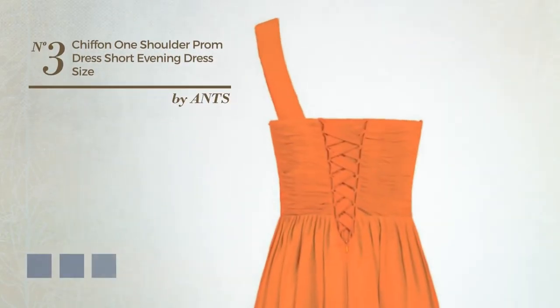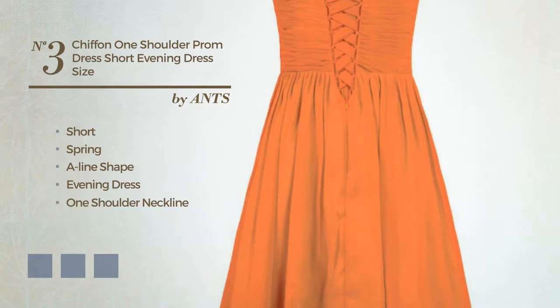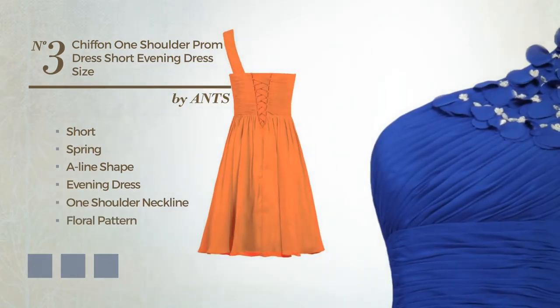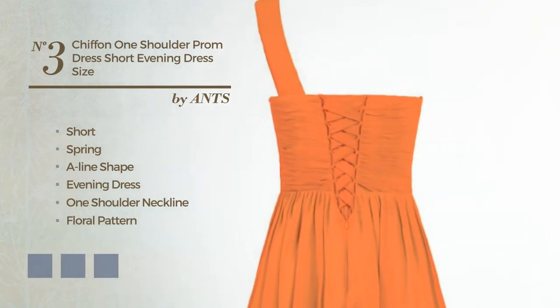Number 3: A Stunning Short Spring A-Line Evening Dress. Featuring a one-shoulder neckline with a floral pattern, as well as a surplus bodice, produced with quickly drying chiffon, finished with lace. Available in 28 color variations, such as black ink, blue jay, and brownie.